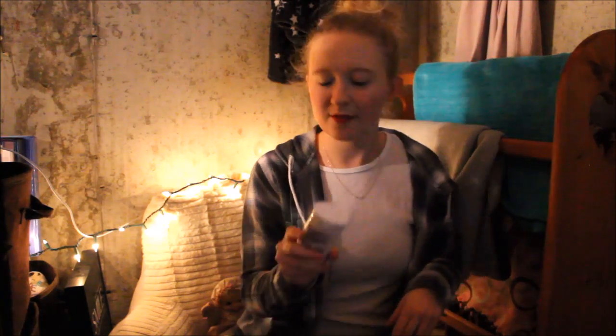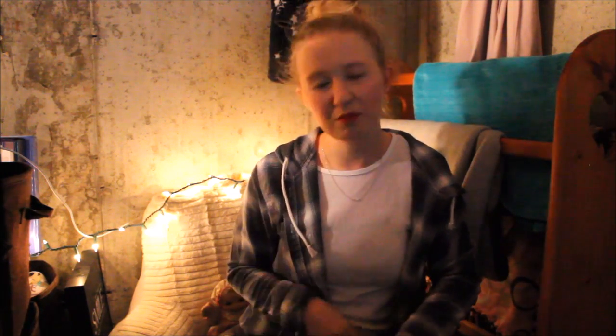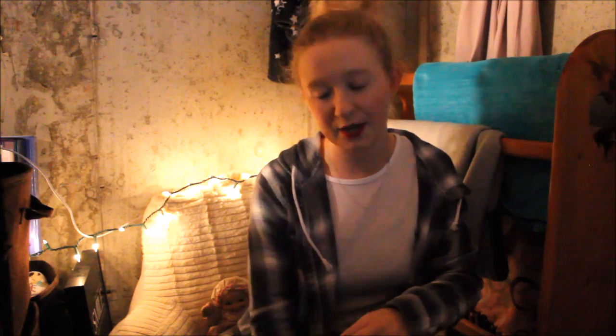Next I have the Olay Fresh Outlast Cooling White Strawberry and Mint Body Wash. Smells good. I have another one, but I probably won't repurchase. Now the fun one before makeup — I have the Emetrol for nausea and upset stomach. Finished it. Can you tell I wasn't really feeling good? Probably could have used it tonight, but it's all gone.